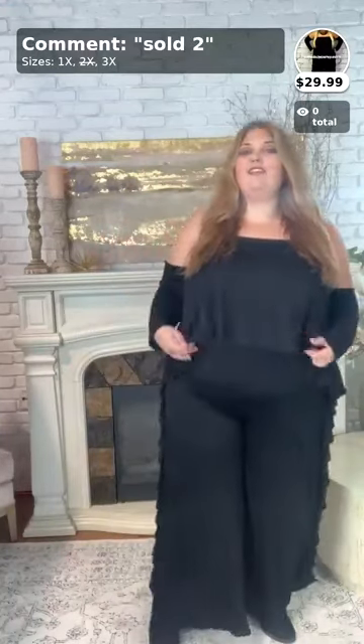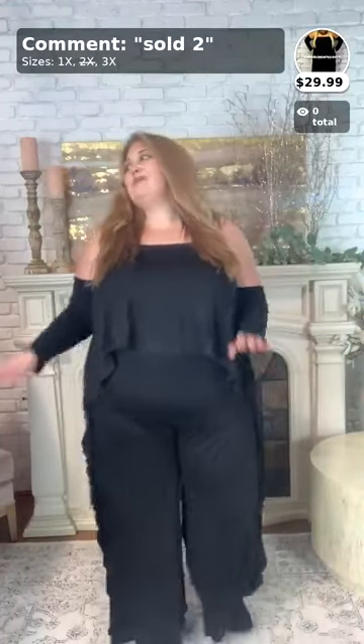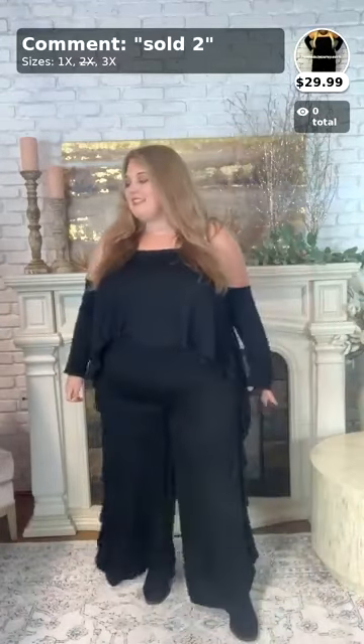Hi ladies, hello and welcome back to my third and final video! The most exciting part is it's Flash Sale Friday, so I'm going to be showing you lovely ladies some clearance items for your fall time closet.